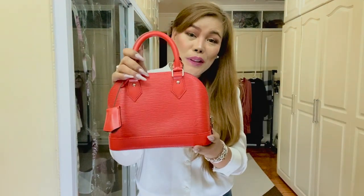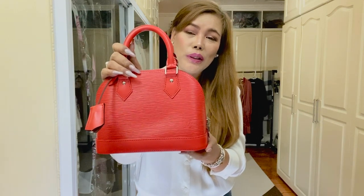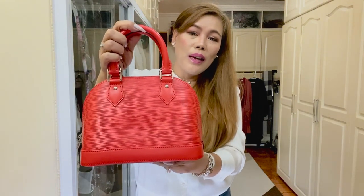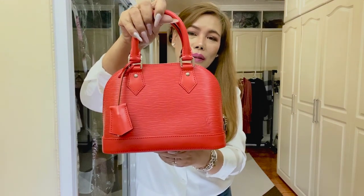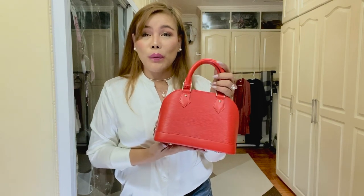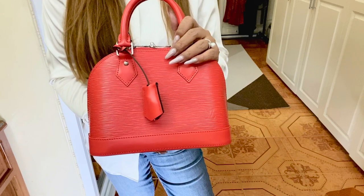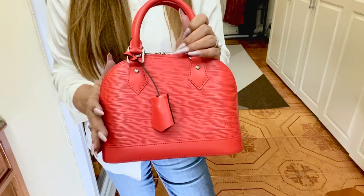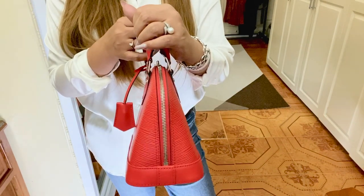How beautiful and gorgeous is this small bag! This is the Louis Vuitton Alma BB. This specific model is crafted from Epi leather — a deep-dyed textured cowhide — in the color coquelicot, or very bright red. This is not a review, so I'm just going to give you the detailed features. The size of the Alma BB is 9.8 inches in length, 6.7 inches in height, and 3.7 inches in width.